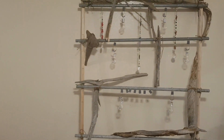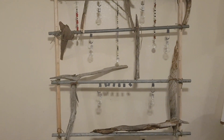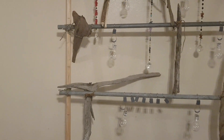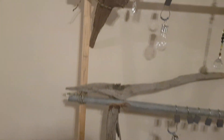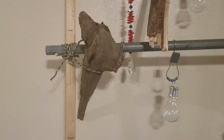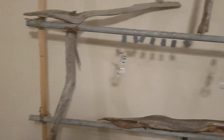Weapons and tools that the Bigfoots use — we've got a lot more things that we'll be showing people. But they are predators. They do hunt. They do have weapons and they do use them. They use traps and snares.